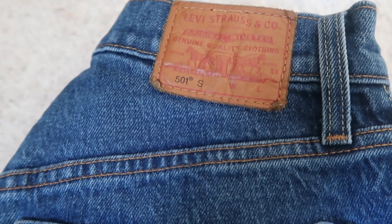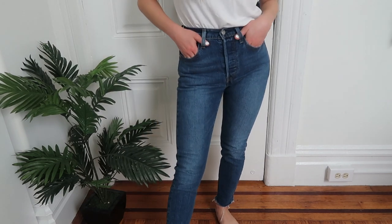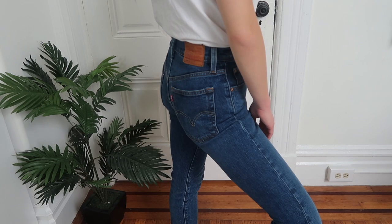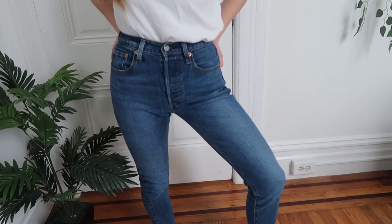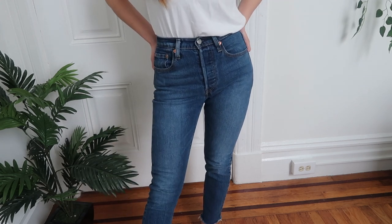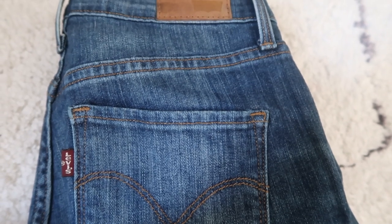Next are the 501 Skinnies, a very popular fit by Levi's, in the color "Moody Marble," size 24. These are also 100% cotton but don't feel as tight as the Wedgies — they're super structured and hold you in really well. These were a 30-inch inseam so I had to cut them.